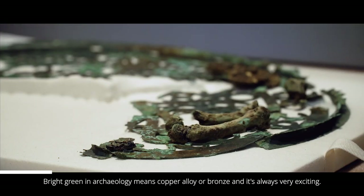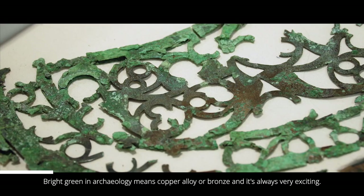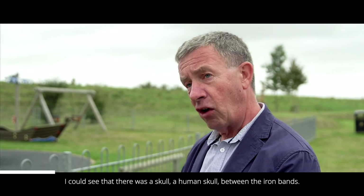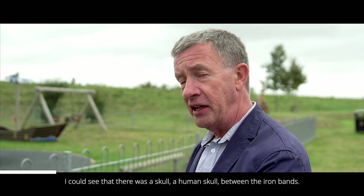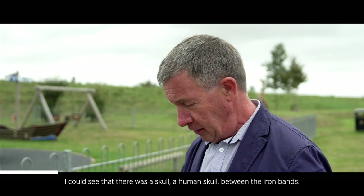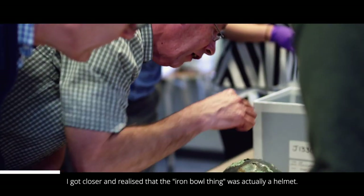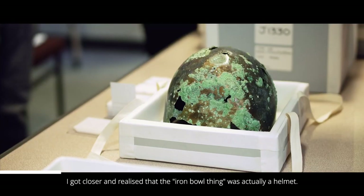Bright green in archaeology means copper alloy or bronze, and it's always very exciting. I could see that there was a human skull between the iron bands. I got closer and realised that the iron bowl thing was actually a helmet.